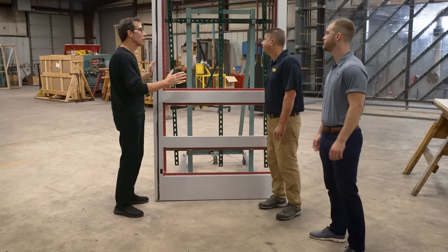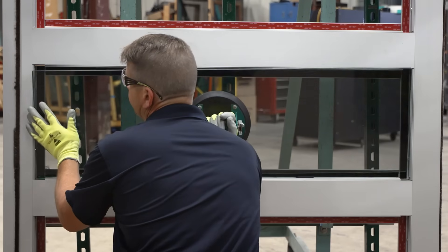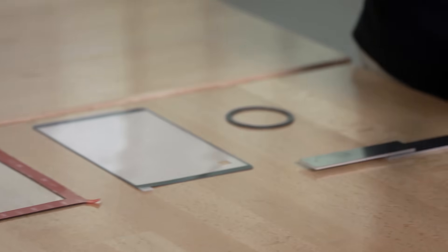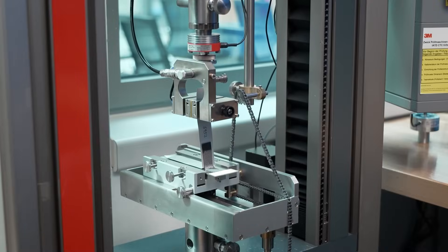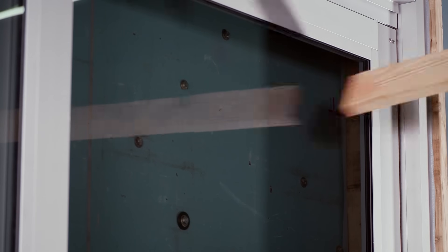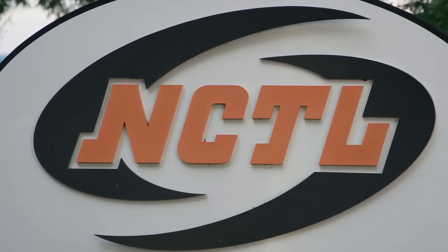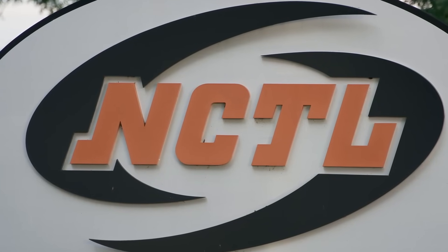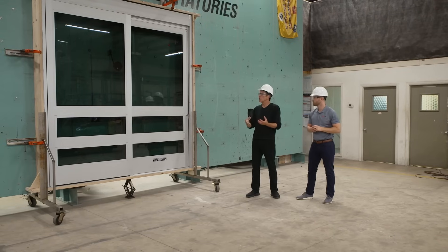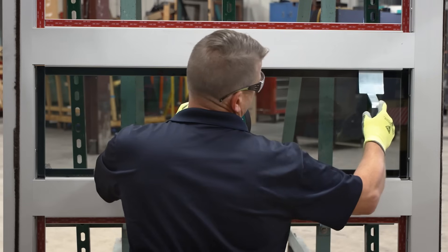Take Stanley Access Technologies' DuraStorm doors, for example. These durable doors use 3M's VHB tape to provide the utmost protection against windborne debris, hurricane-force wind loads, and high wind pressure. To find out more, we visited the National Certified Testing Laboratories to watch how the DuraStorm doors get tested for hurricanes.